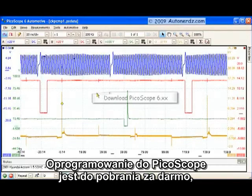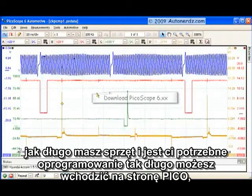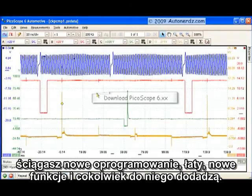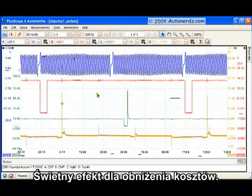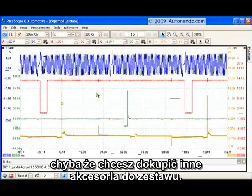PicoScope software is free to download, and upgrades are free for as long as you have the equipment. Just go to the Pico website and download the new software with bug fixes, new features, and whatever else they've added since the last build. It's very cost effective — your initial outlay to purchase the equipment and then you're done spending money, unless you want to add accessories to the package.